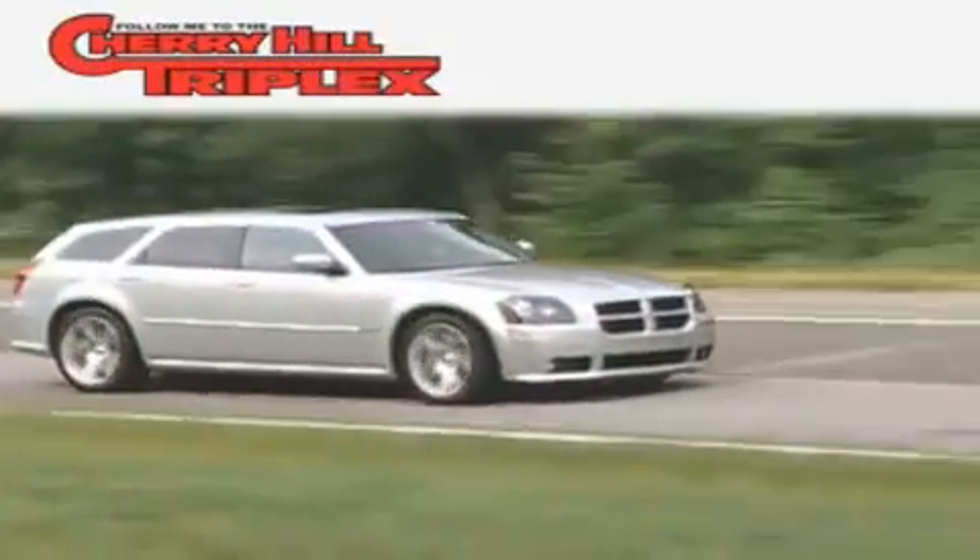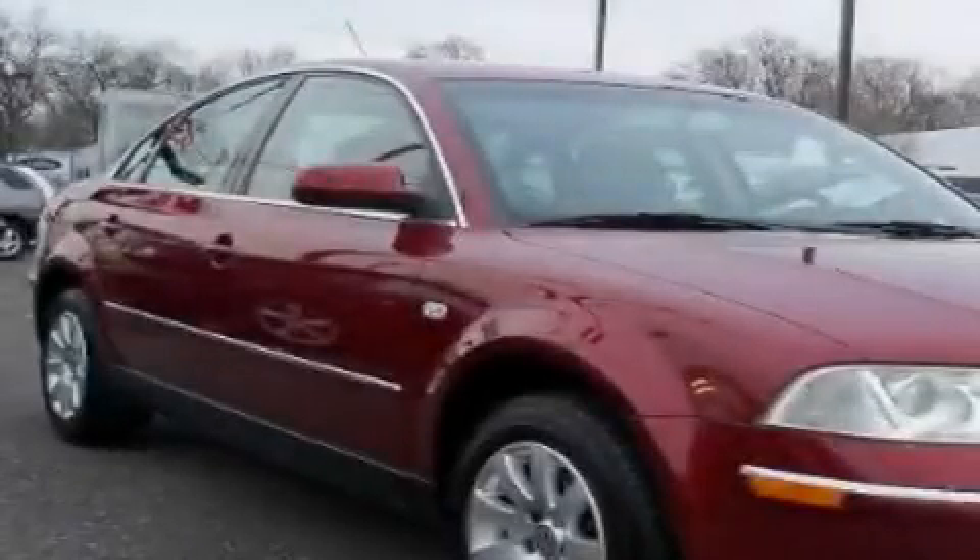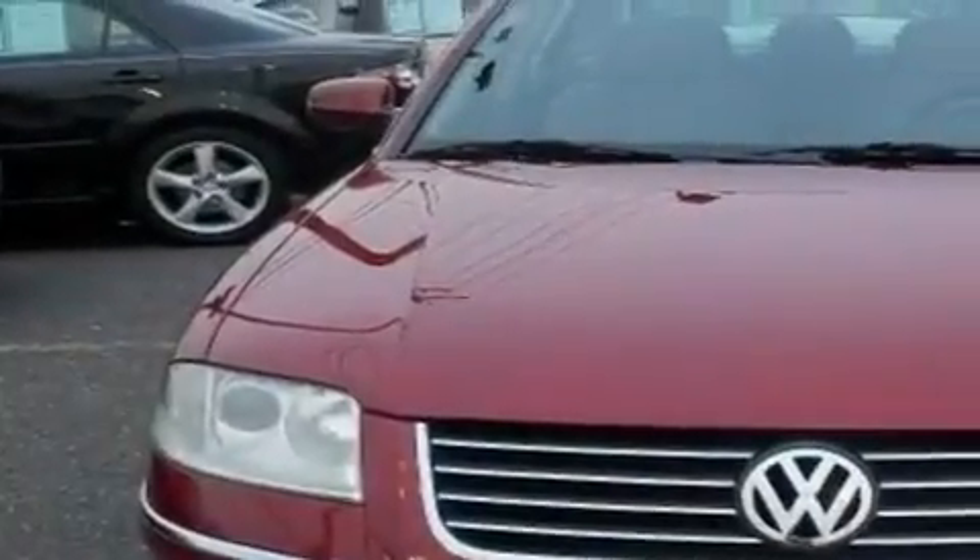Another fine vehicle offered by Cherry Hill Triplex. This is a 2002 Volkswagen Passat. It has a 1.8-liter four-cylinder engine and a four-speed automatic transmission.